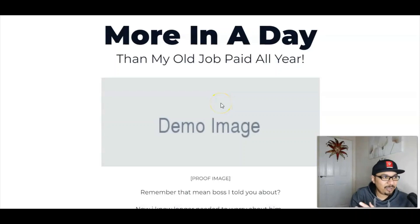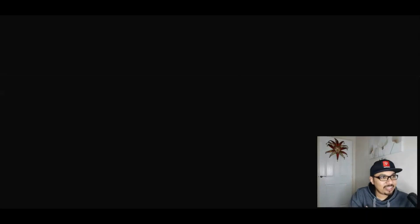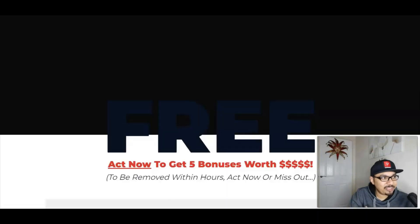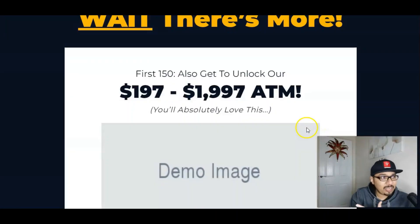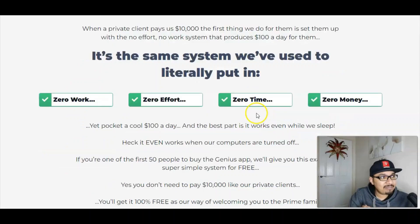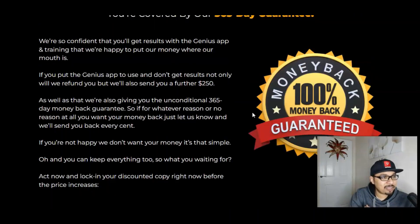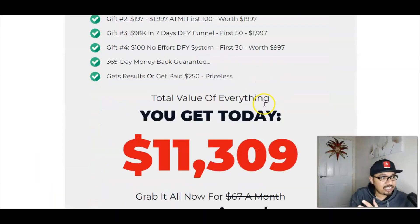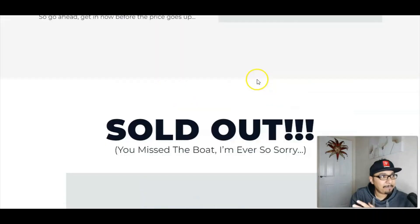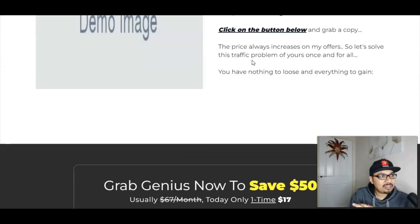You guys can go through the entire sales page at a time convenient to you. I'm doing this review well in advance, so it will be done about a day or two before the launch. Here are the five vendor bonuses you guys can have access to. There is a 100% money-back guarantee — 365 days. Here is Genius for you guys, and I really like the logo and the detail on it, which is absolutely impressive.